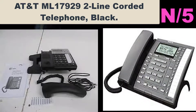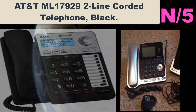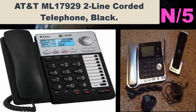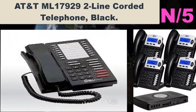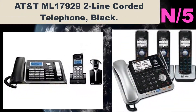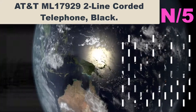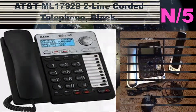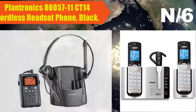Number five: AT&T ML17929 two-line corded telephone in black. The AT&T ML17929 two-line speakerphone has the most popular features, including two-line operation, hold, memory match, three-way conferencing, and a clear speakerphone dial in the base.